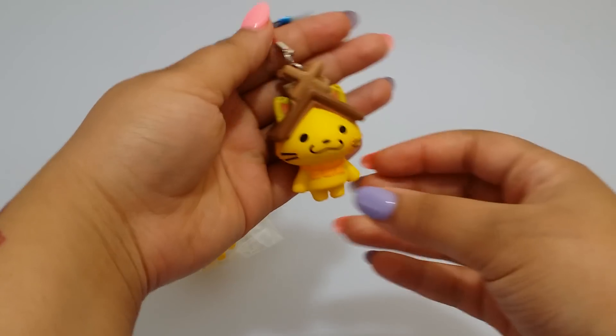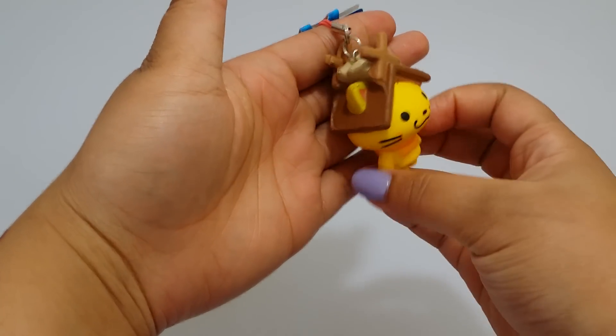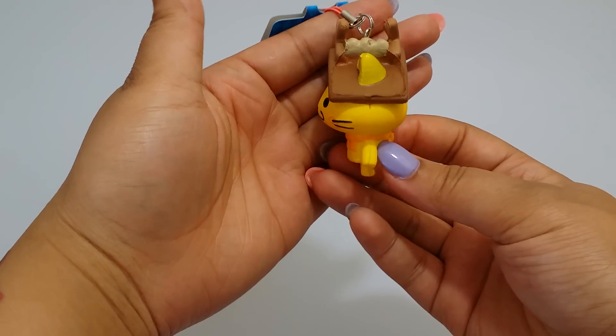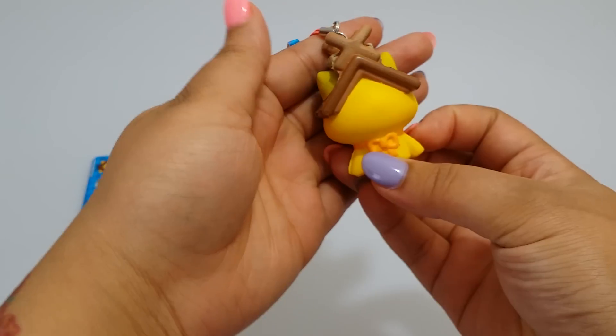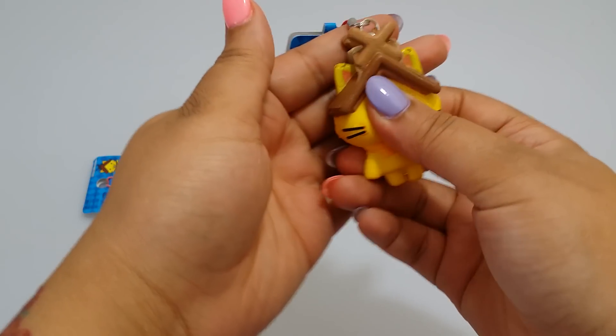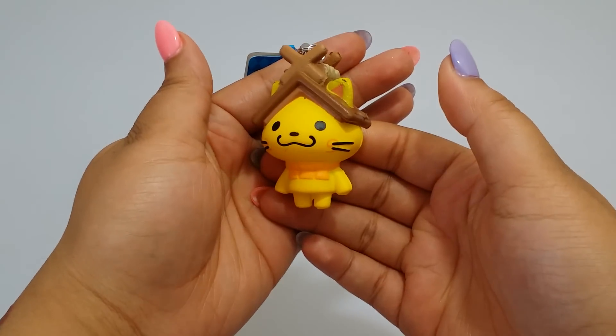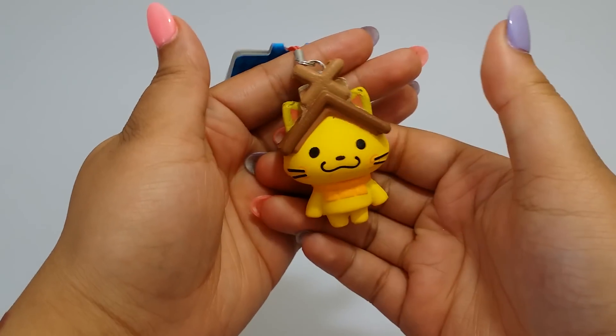Here's the back of the squishies. Here's one that I have already opened. These are pretty small, but not too small, not too big. Here's the side view again. The top. I really think these are pretty cute. These are about the size of the chibi peanut cat that I got in yesterday.